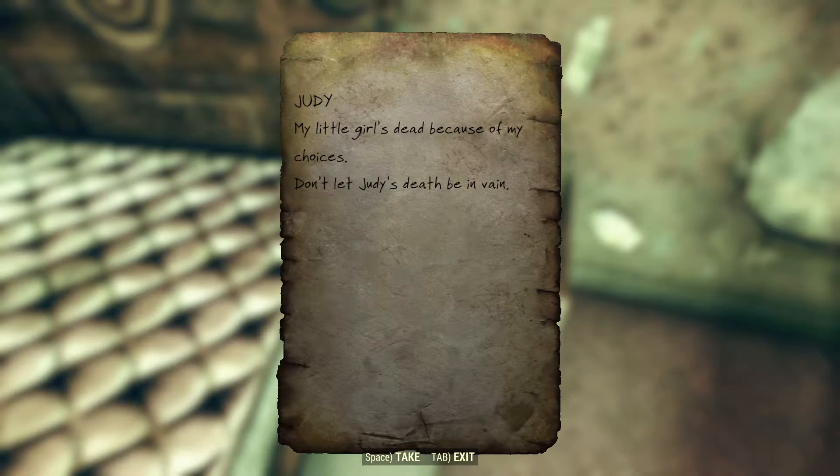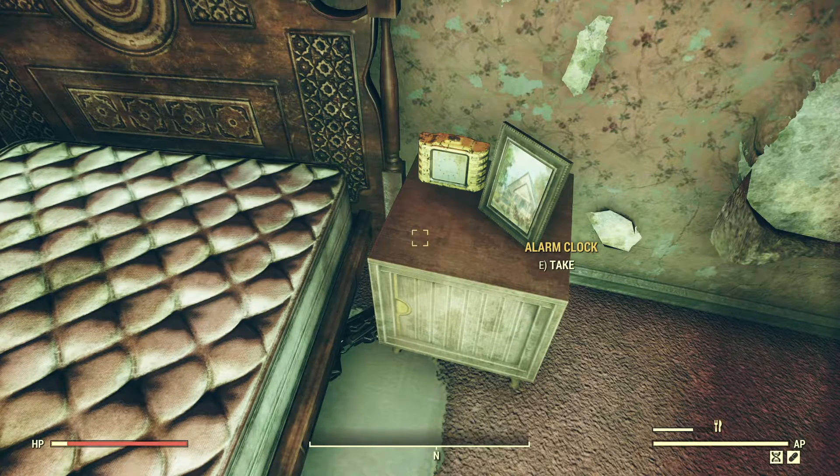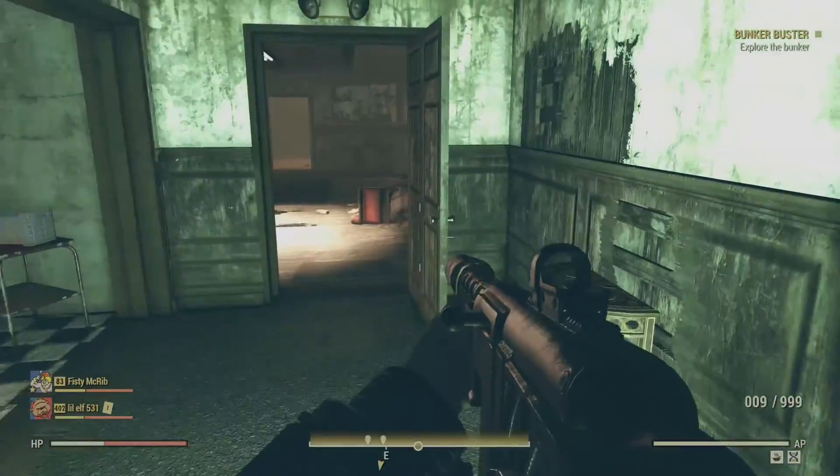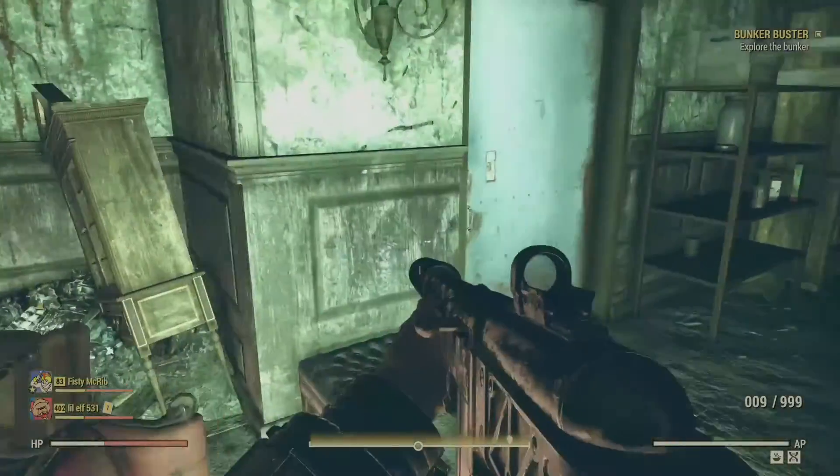'Judy. My little girl's dead because of my choices. Don't let Judy's death be in vain.' We already knew that Agent Gray killed Blackwell — he didn't mention anything about Judy. Clearly, she was already gone by the time he arrived for Sam. This gives us some devastating context. Blackwell's memory was failing — this sounds like Alzheimer's. Judy managed to care for him, providing him with medicine to keep his mind sharp. Until she died. How long was Blackwell alone in this bunker, clearly consumed by guilt?